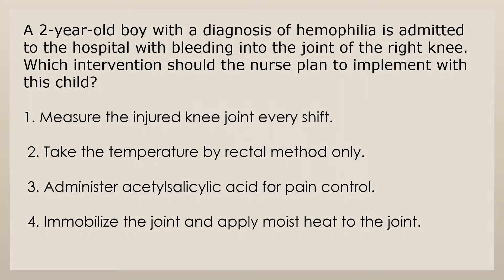A two-year-old boy with a diagnosis of hemophilia is admitted to the hospital with bleeding into the joint of the right knee. Which intervention should the nurse plan to implement with this child? 1. Measure the injured knee joint every shift. 2. Take the temperature by rectal method only. 3. Administer acetylsalicylic acid for pain control. 4. Immobilize the joint and apply moist heat to the joint.